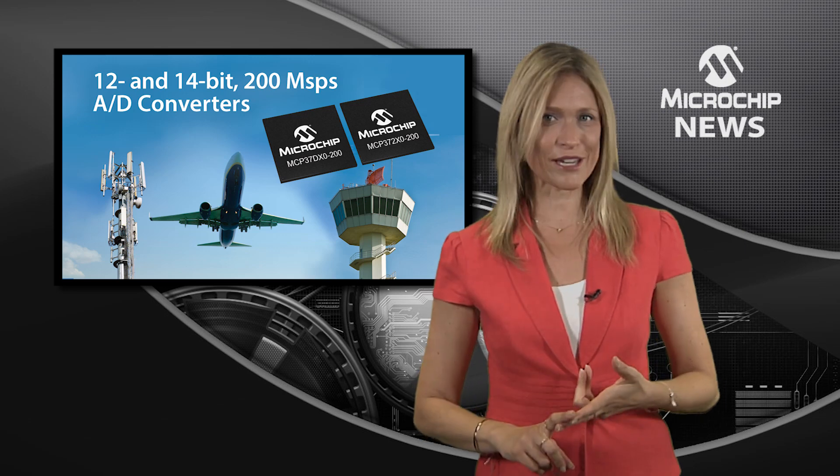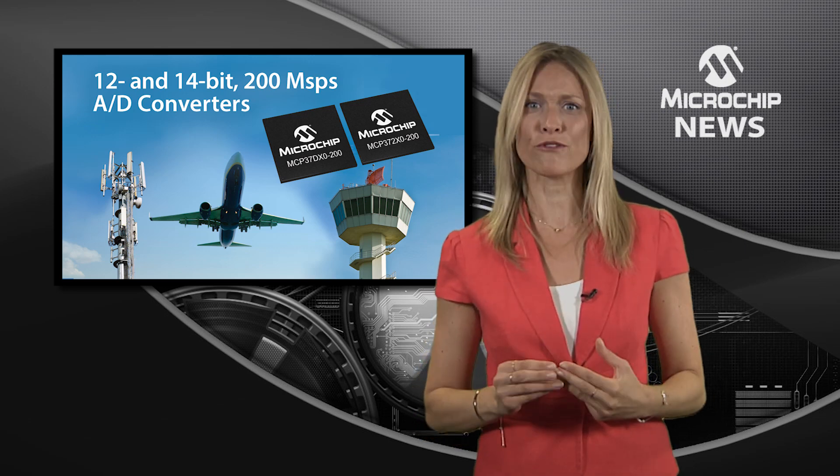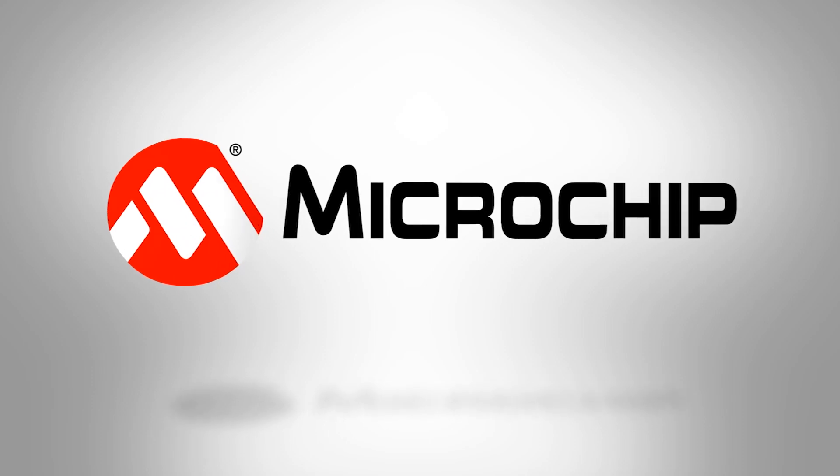So, to get more speed, more accuracy, and more power efficiency from your mixed signal design, check out the website today.